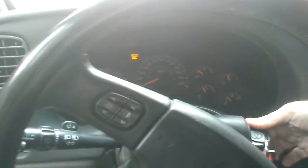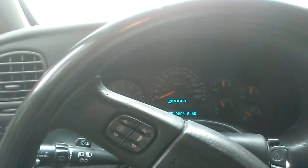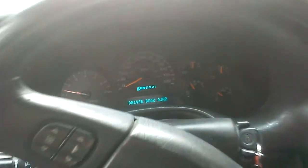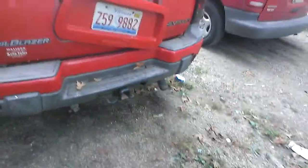The car says it's 43, but it's colder than that. It is running rough. Some steam coming out of the exhaust, but that is because it's cold out.